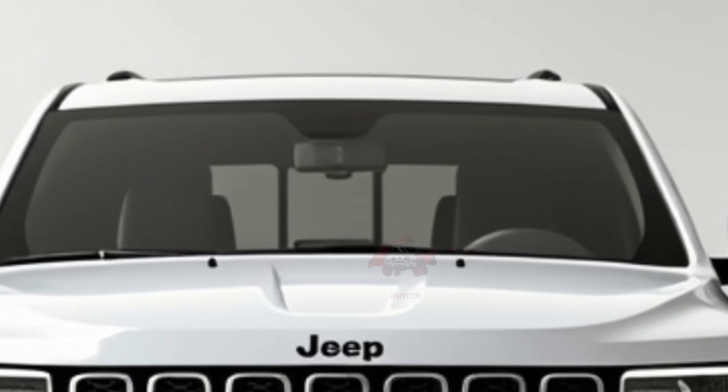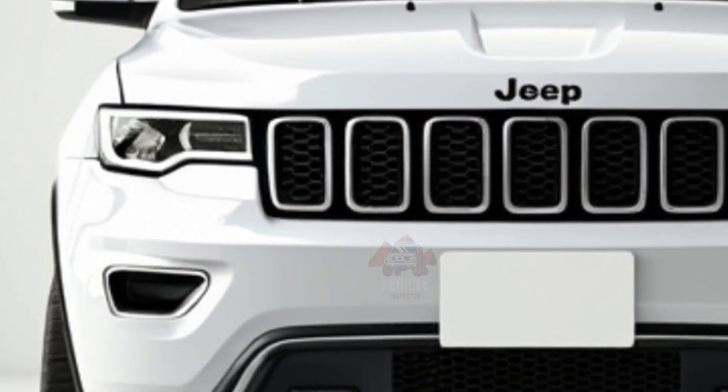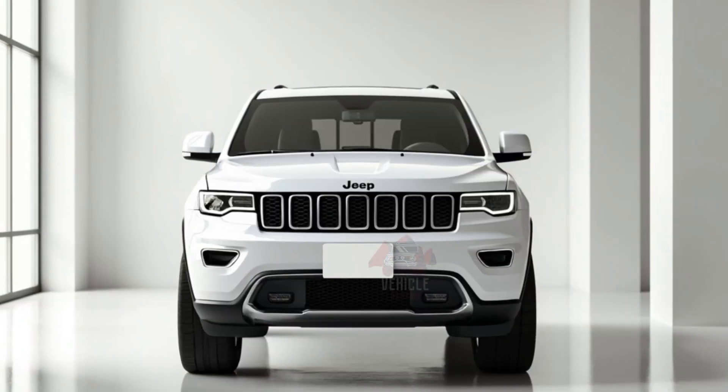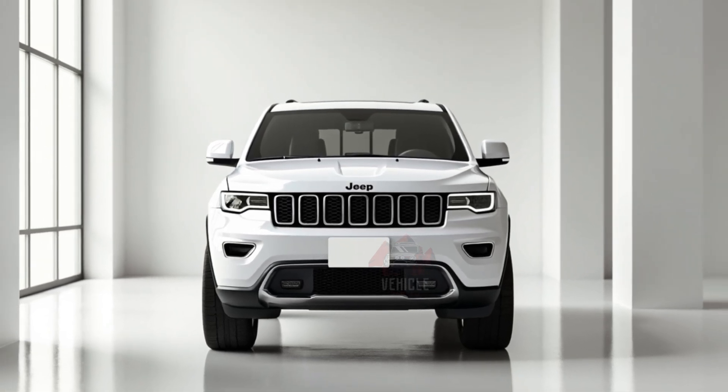It combines ample interior space, safety features, and off-road capabilities, making it a fit for daily commuting and rugged outings. The 2025 Jeep Grand Cherokee will appeal to those who value a blend of luxury, capability, and sustainability in their SUV.